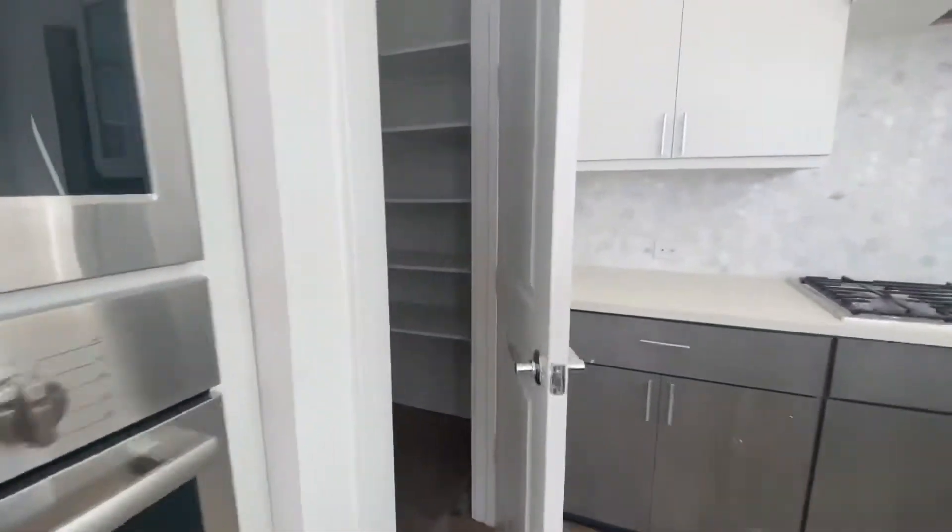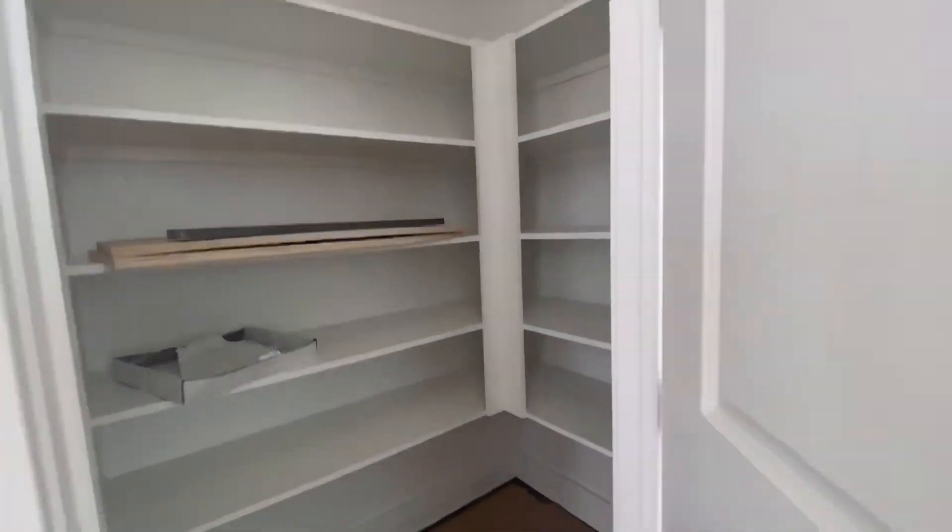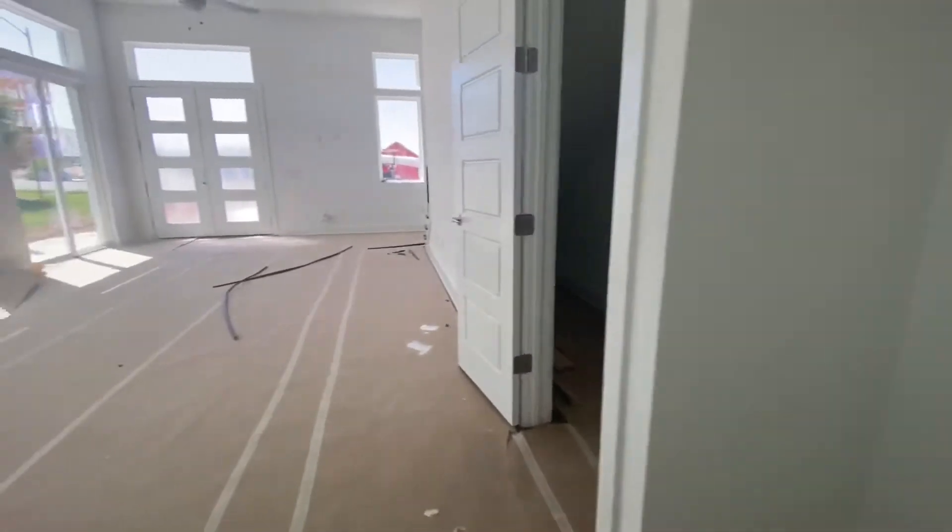Fridge goes there. There's your pantry. Good utilization of the space down here.